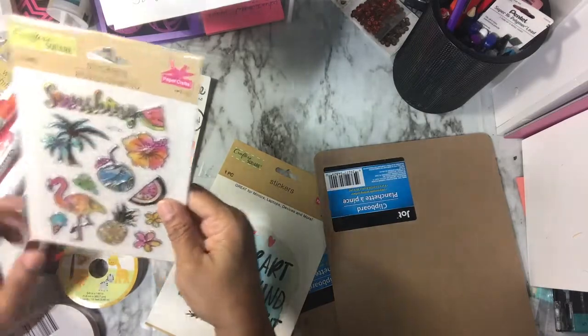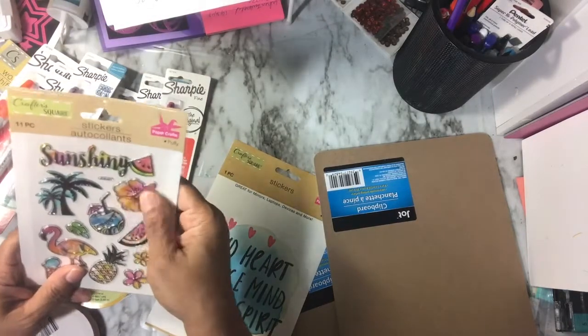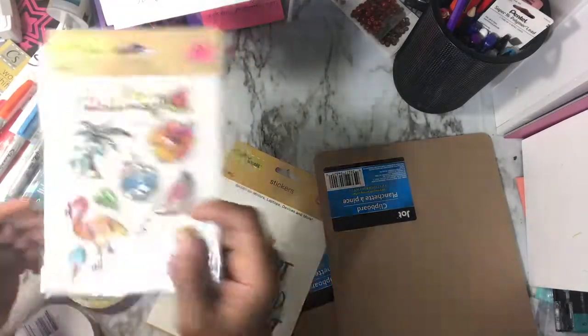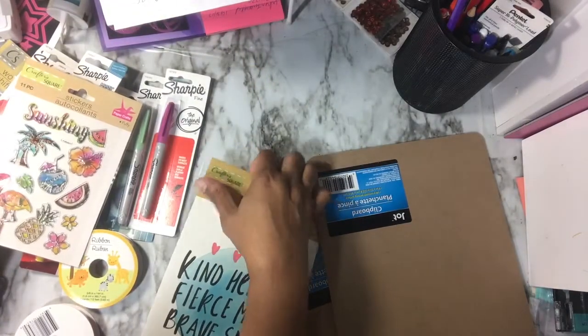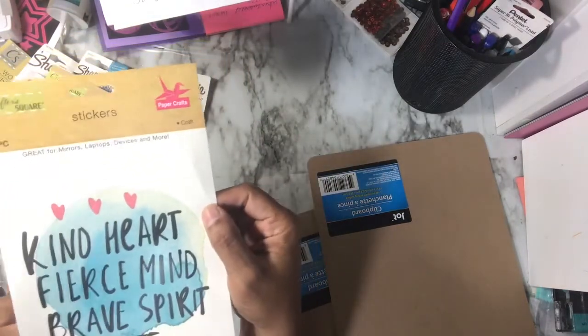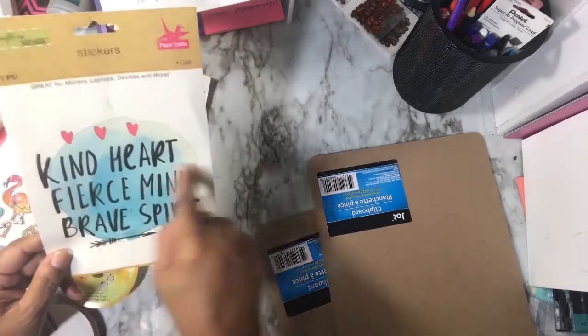I got a sticker set which I like for the dimension on these — I just thought it would be cute on a zine, like a flamingo. I think I got this one already but wasn't sure. They had a couple more of these.